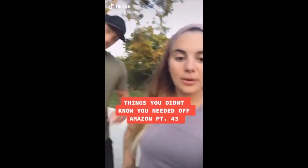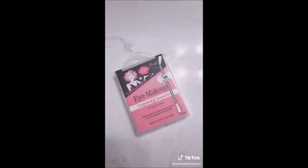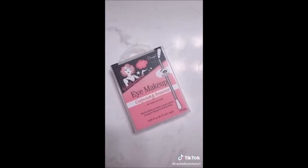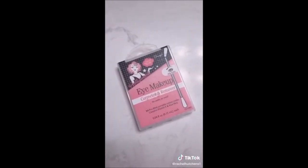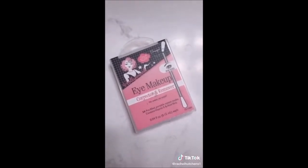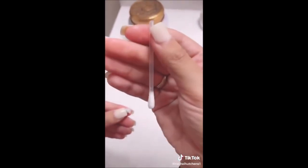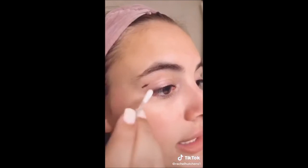Things you didn't know you needed off Amazon, part 43. These eye makeup corrector and remover cotton swabs are pre-filled with eye makeup remover, so you don't have to grab a full makeup wipe to remove just a small mishap on your eyes. All you do is break off the tip at the line, watch the liquid go down into the other end of the cotton swab, and then run it over the spot you want to remove the makeup.